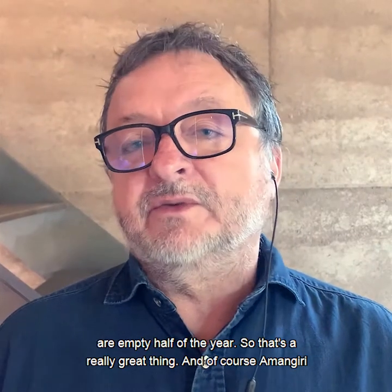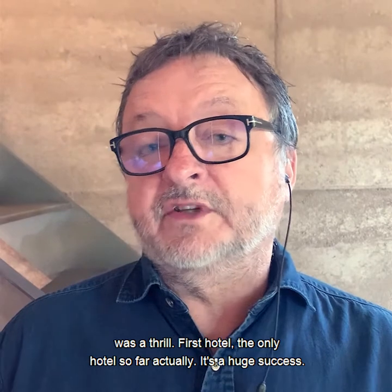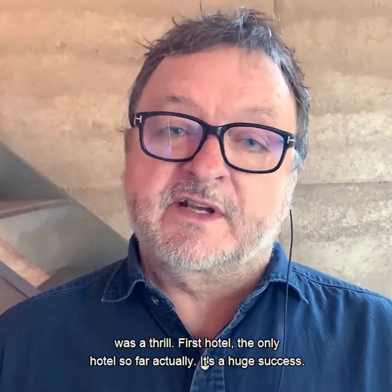And of course, Amangiri was a thrill — first hotel, the only hotel so far, actually. It was a huge success.